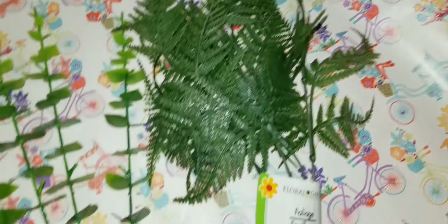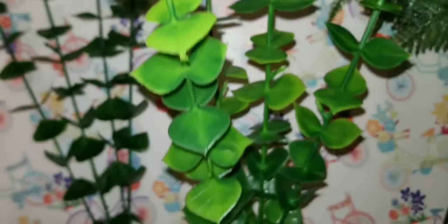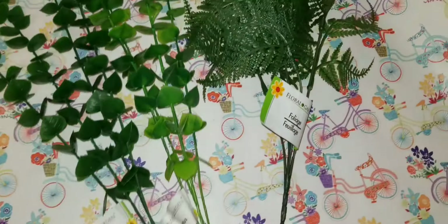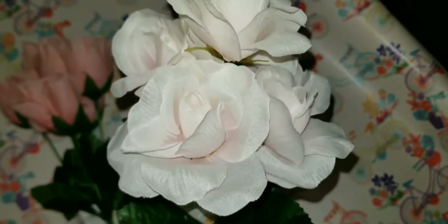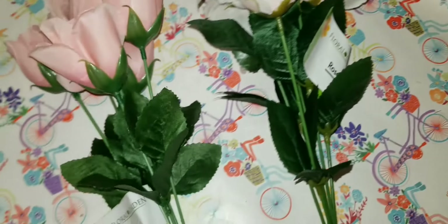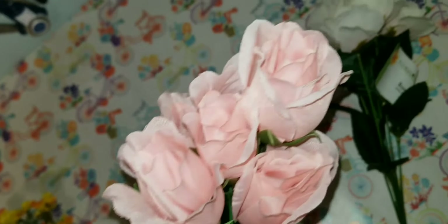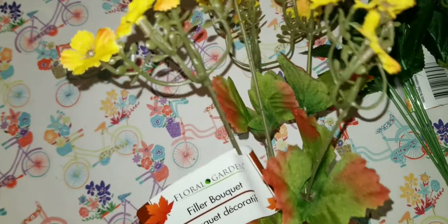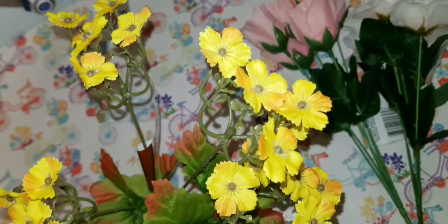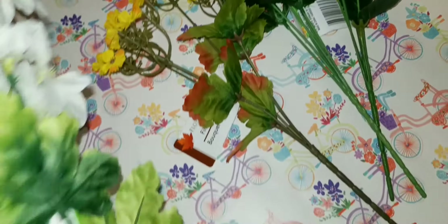Dollar Tree really stepped it up with their greenery and florals. They have eucalyptus in two shades — a lighter green and a darker green — and I picked up one of each. Then we have roses in a soft pink color — not huge, I love the size — and a slightly more intense pink as well. And there's this yellow filler bouquet since yellow is my favorite color — perfect for filling in little areas for spring.